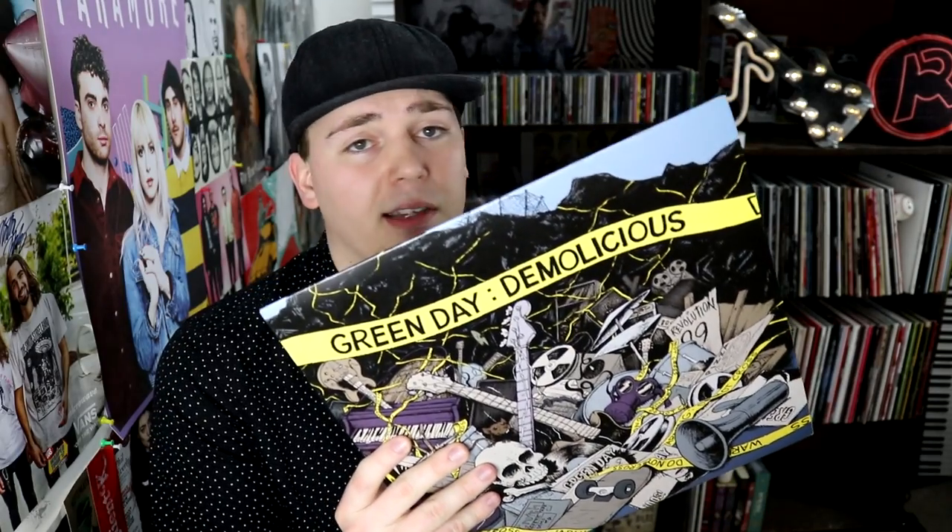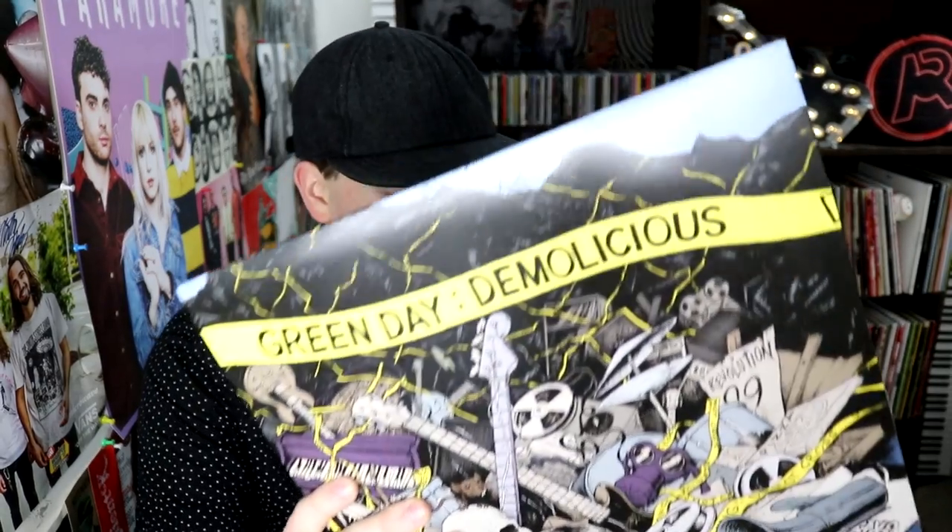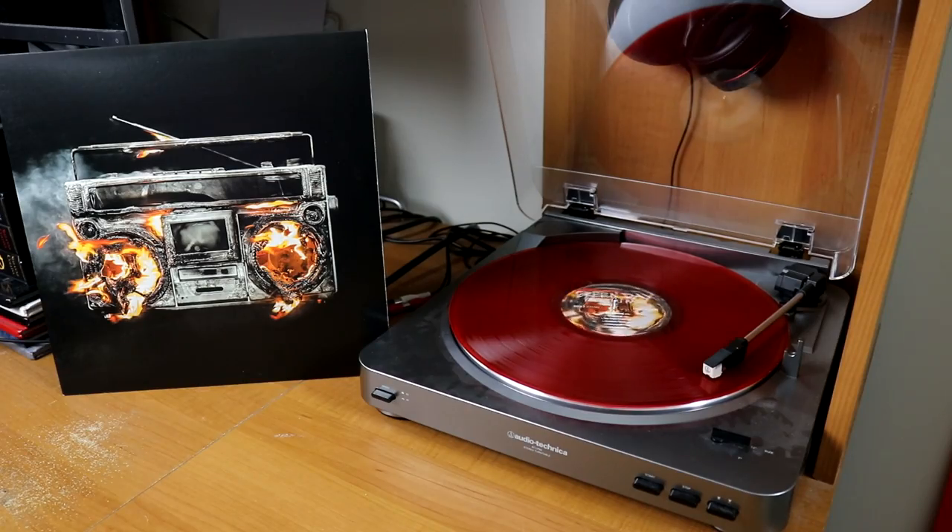Also from Green Day I have Demolicious, which I picked up on another Record Store Day — they're very involved there. And their most recent studio album, Revolution Radio on red vinyl.